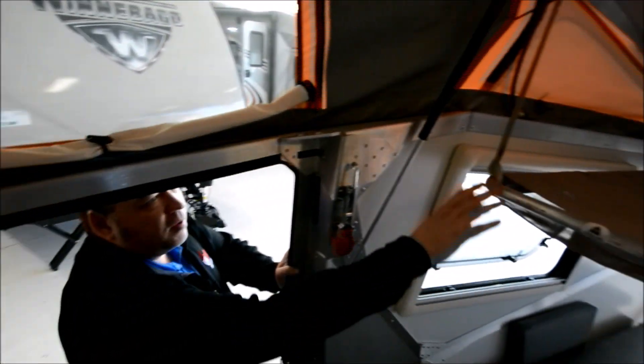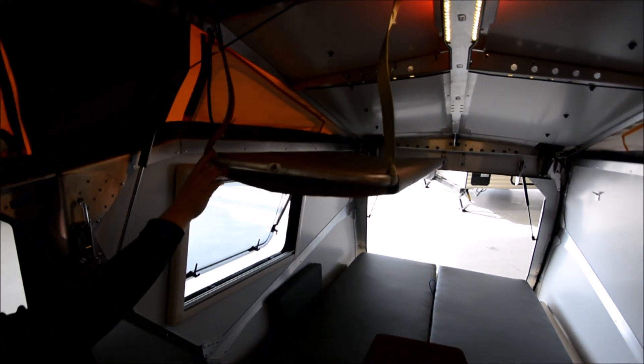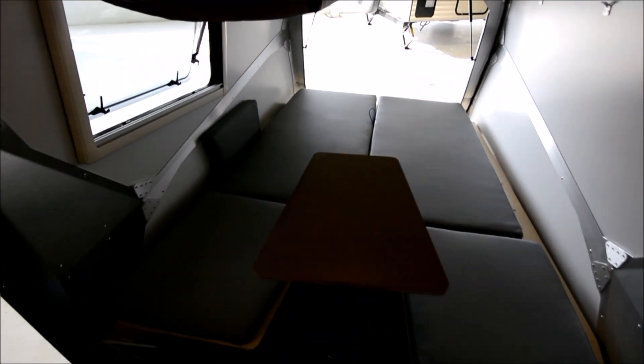We've also got this unit equipped with a drop-down bunk. It can stow out of the way for you, but can hold up to 130 pounds, whether that be a small child or you just use it to stow extra gear.